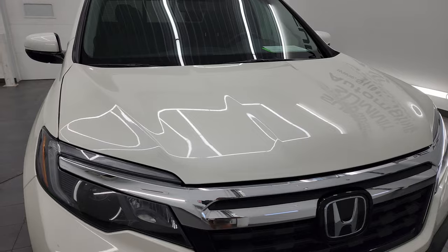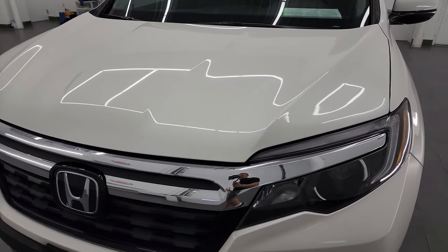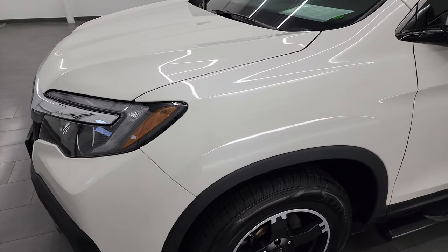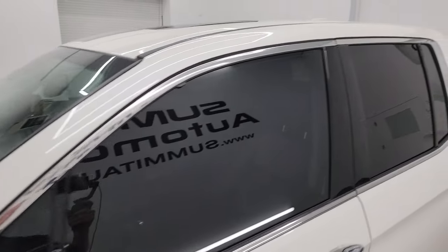I'm going to go all the way around in this video — inside, underneath — start it up and take a look under the hood to give you the most accurate representation that I can of the vehicle. White diamond pearl coat is the color.